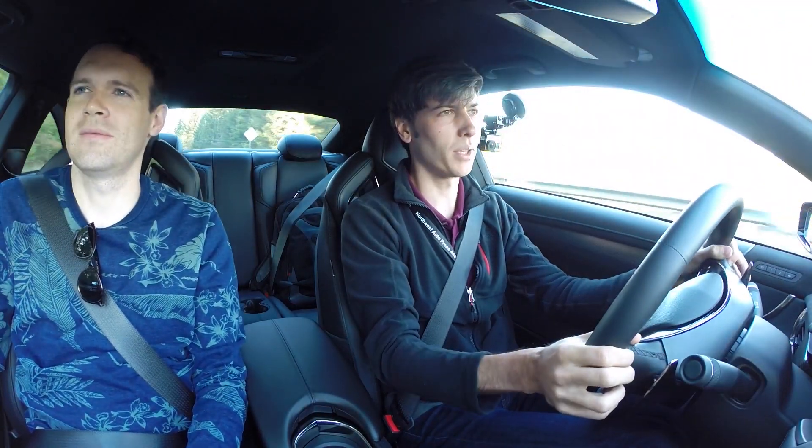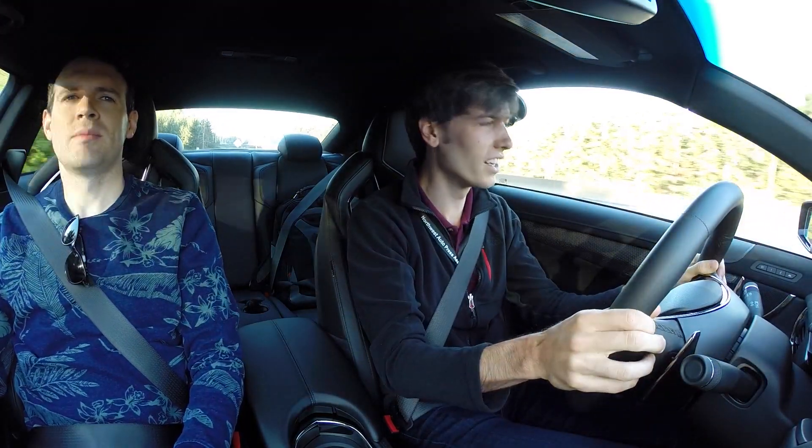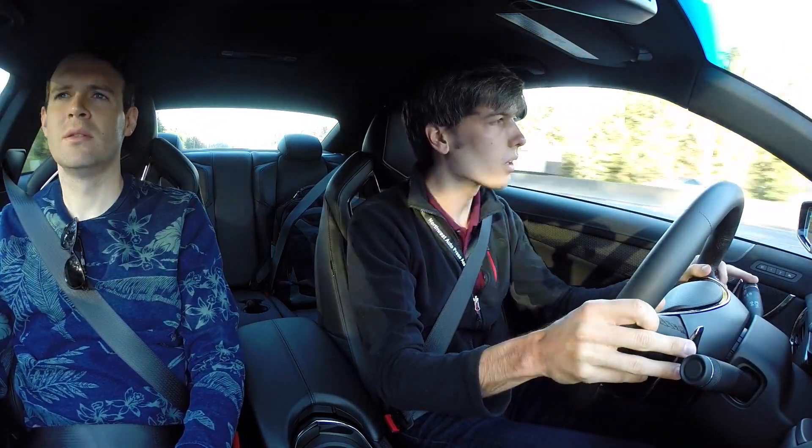Is this the same 8-speed from the Corvette? It is. Yeah, it's phenomenal — phenomenally quick shifting under acceleration. The upshifts are very quick.